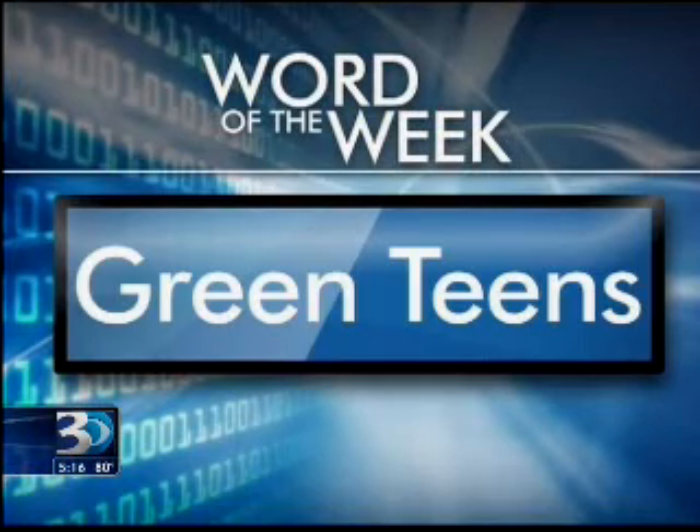Your word of the week is 'green teens.' It's a phrase coined by a research company as they saw more teens online talking about how green they are — how they're cleaning up rivers and streams, trying to get other kids enthusiastic about it, and talking about recycling programs. So they call them green teens.